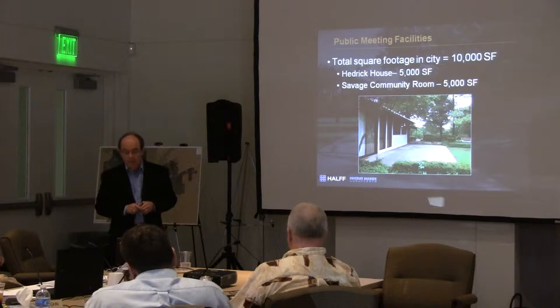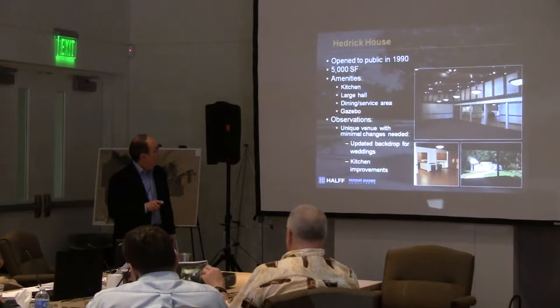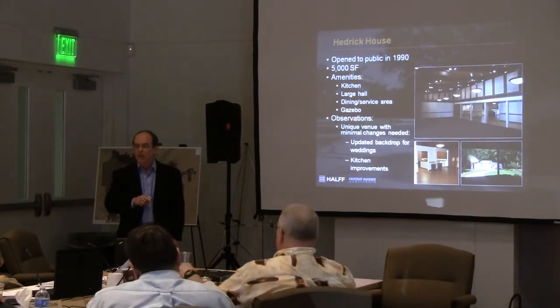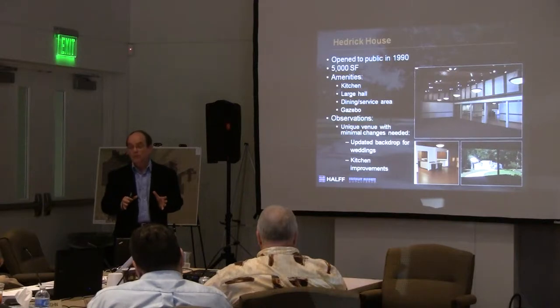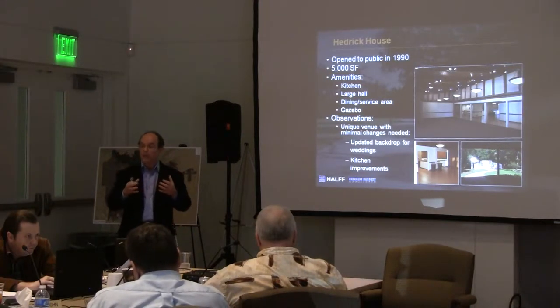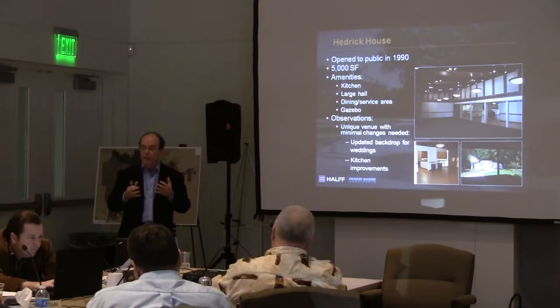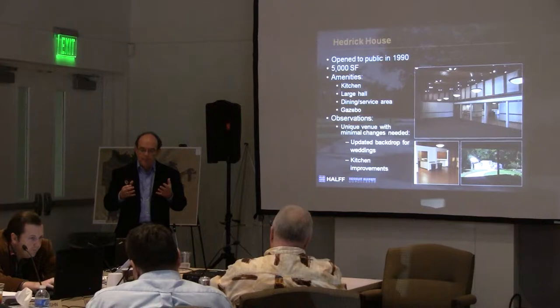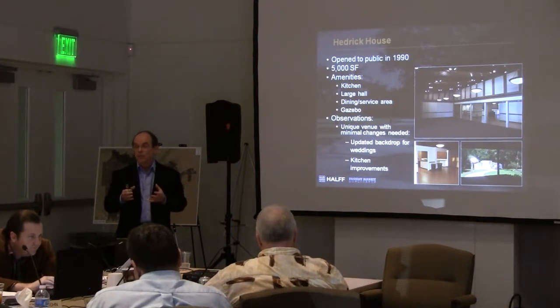The public meeting facilities — we looked at two: the Hedrick House and the Savers Community Room. The Hedrick House is a great little jewel amenity for you. As an architect, I appreciate it; it's just a unique venue and it stays really, really well booked. It just needs a little help — maybe enhance the wedding area in the back, refresh it some, and the kitchen could be updated to help it be more responsive to some catering needs. Just a little money to make a few of those changes.